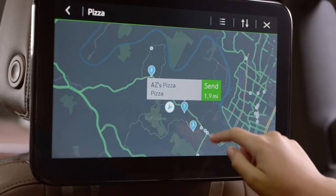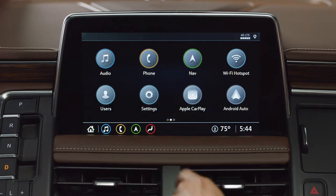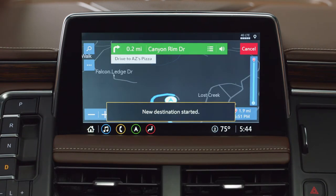With a tap on the screen, rear-seat passengers can quickly share with the screen in front — so when hunger hits, it's as easy as finding a spot, sending it to mom and dad, and seeing if they're hungry, too.